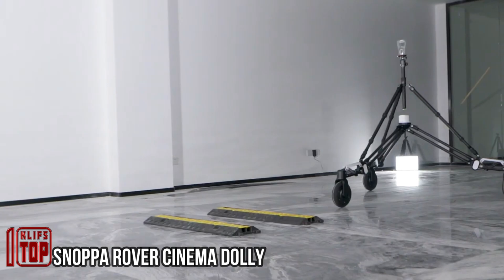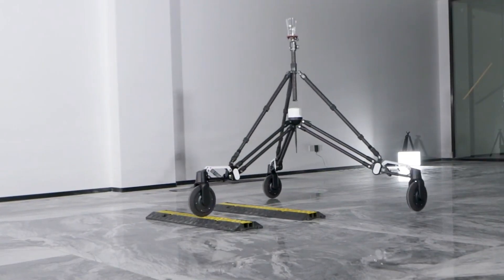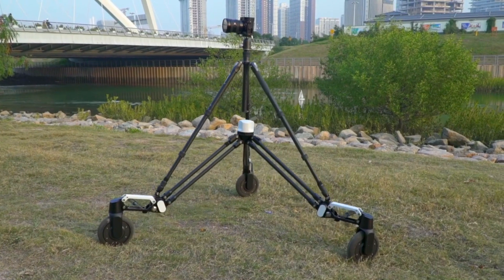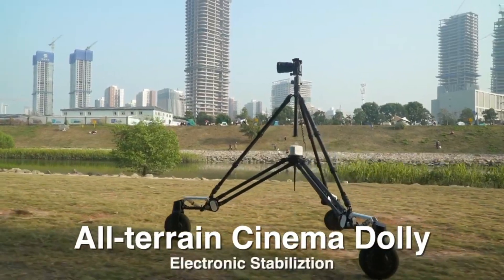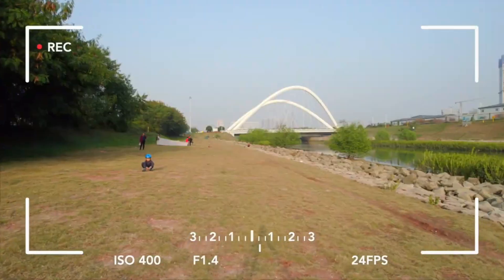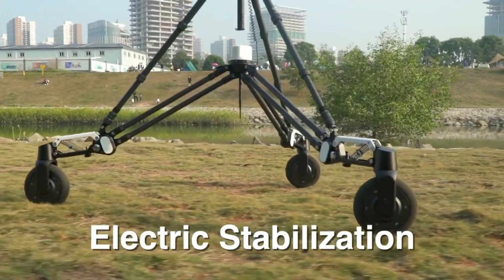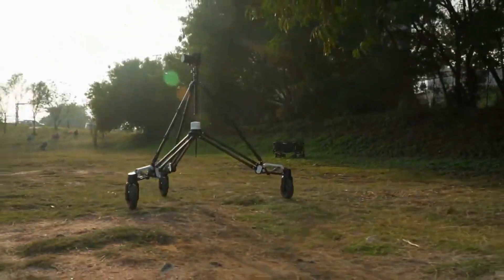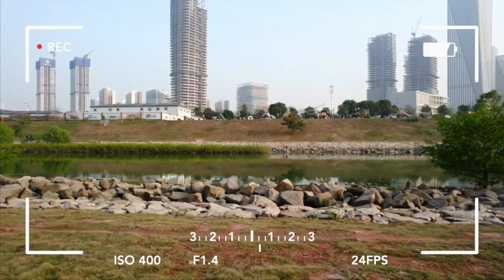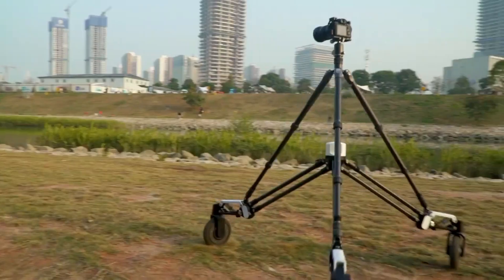Shooting videos outdoors can be challenging, especially when dealing with various equipment issues and long production times. However, a Chinese company has created a solution in the form of a dolly, compatible with cameras weighing up to 33 pounds and functioning as a stabilizer. Its unique active dampening system can absorb vibrations, ensuring high video quality and smooth footage even in rough terrain.